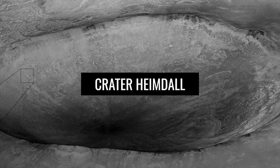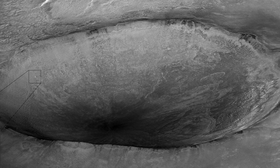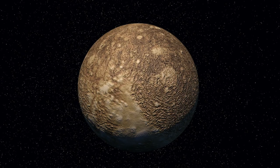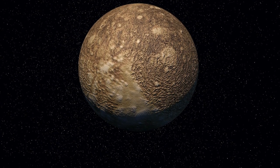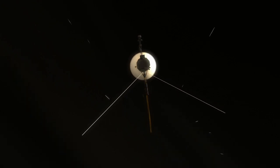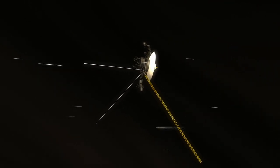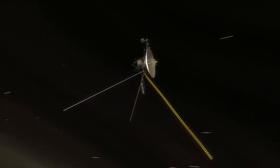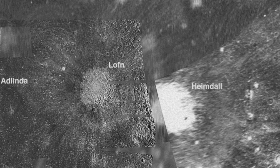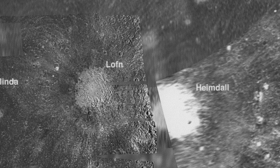Heimdall is one of the largest impact craters on the Galilean moon Callisto. It has a diameter of 210 km and is located near the South Pole. The crater was first discovered on images from the Voyager probe and its existence was later confirmed by photos from the Galileo space probe, which show the crater as a bright spot. Heimdall was named after the god of light in Nordic mythology, and the naming was accepted by the International Astronomical Union in 2000.